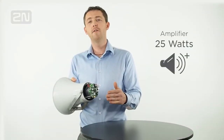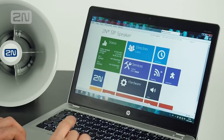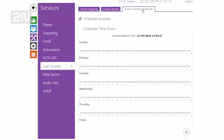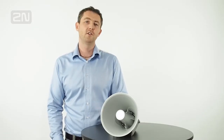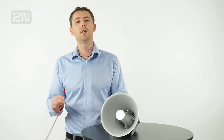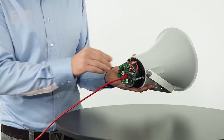A powerful 5W amplifier for really loud but clear sound. A web server for easy installation. An internal announcement scheduler for recurring messages. No extra copper wires are required.